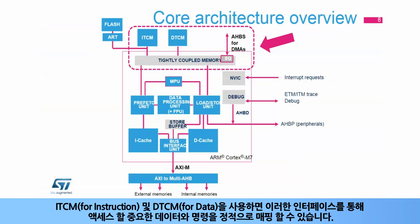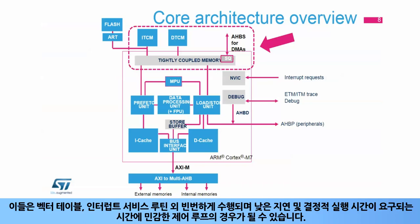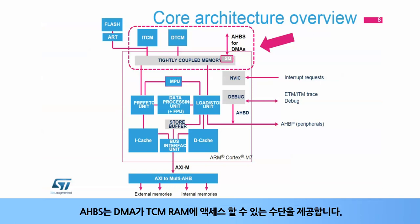Tightly coupled memories for instructions, ITCM, and data, DTCM, allow static mapping of important data and instructions to be accessed over these interfaces. This can be the case for the vector table, the interrupt service routines, and certain time-critical control loops that are executed often and require low latency and deterministic execution time. The AHBS provides a means for DMAs to access any of the tightly coupled RAMs.